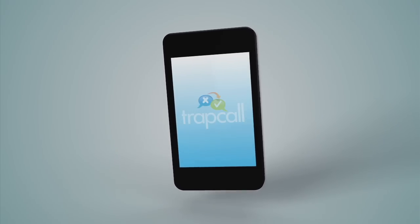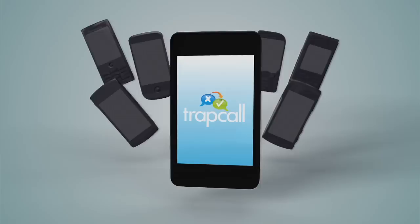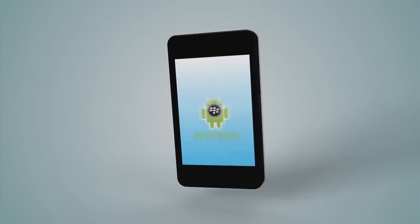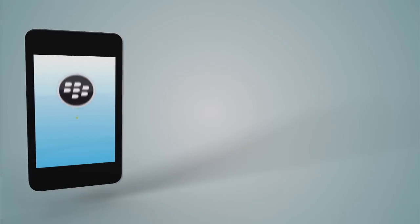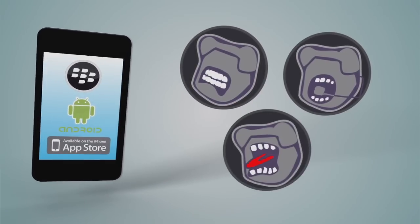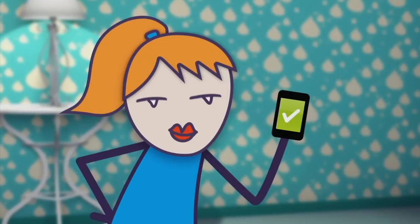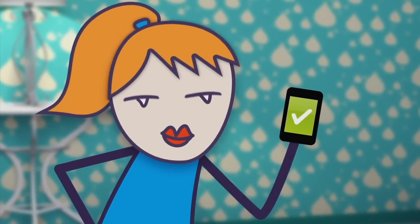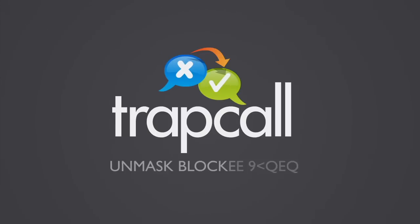Best of all, TrapCall works with most phones. You can even find TrapCall's mobile app for your smartphone in the iPhone App Store, Android Market, and BlackBerry App World — to protect yourself against unwanted calls, annoying telemarketers, or psychotic ex-boyfriends. Now you can finally get on with your life peacefully, all thanks to TrapCall: unmask blocked calls.